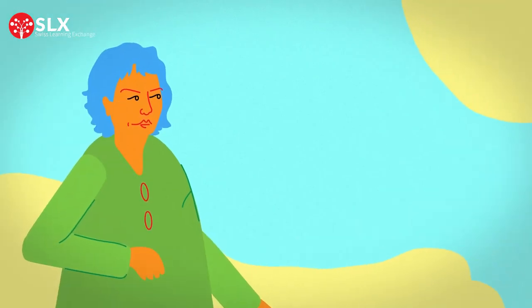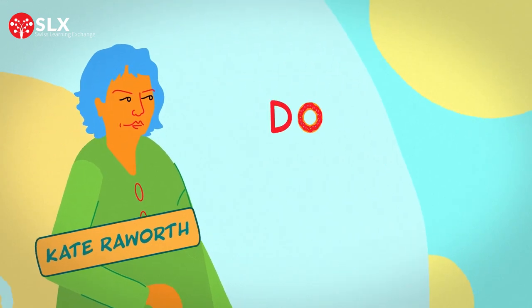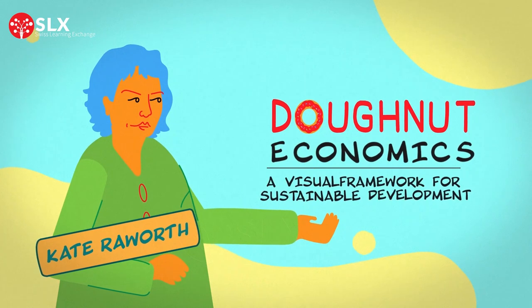In 2012, economist Kate Raworth took a decisive step in that direction by introducing Donut Economics, a visual framework for sustainable development.